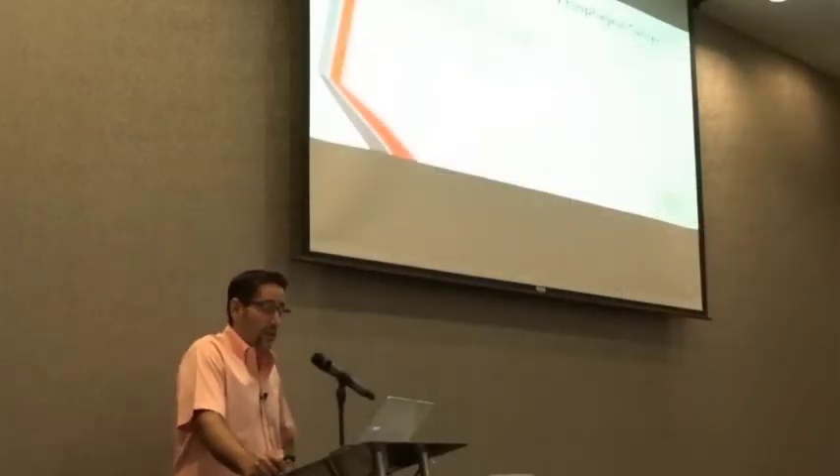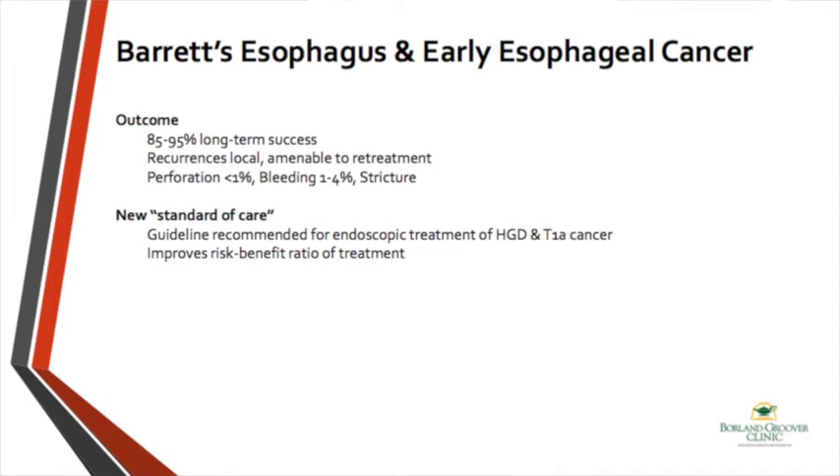What are the outcomes? We now have good long-term data showing we are successful around 90% long-term. We know there are some recurrences of Barrett's, but almost all of those recurrences can be treated again endoscopically. We have avoided large surgery, and it is very well tolerated with good outcomes. Perforation risk is less than 1%, and stricture formation — probably the biggest problem that can happen — can easily be treated endoscopically.